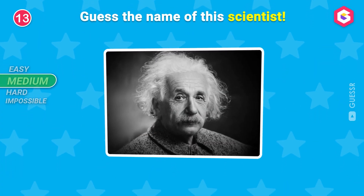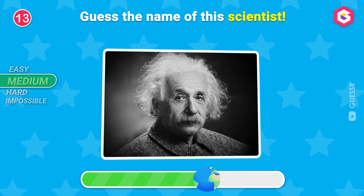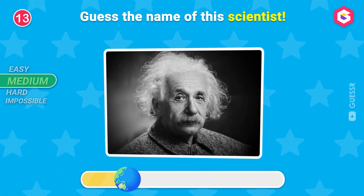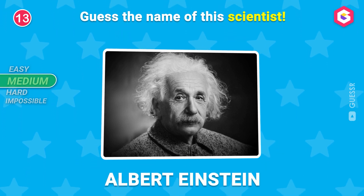Guess the name of this scientist! He is the infamous Albert Einstein!